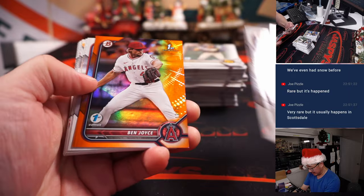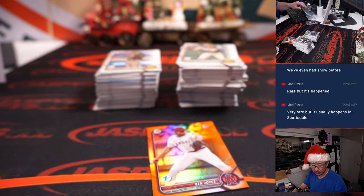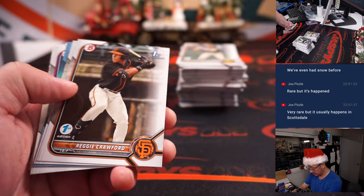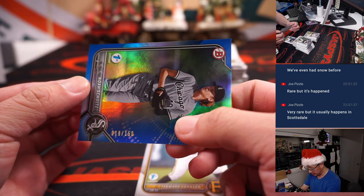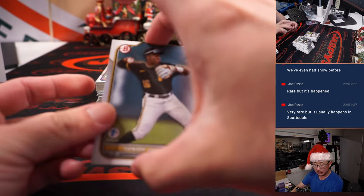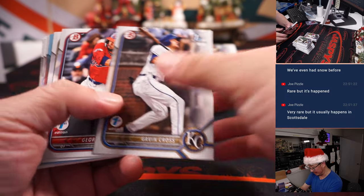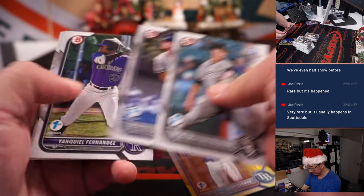All right, final box. We've got Ben Joyce, 12 out of 25 for the Halos — that's going to be for Michael and the Angels. There's Noah Schultz, 18 out of 150 — goes to Aaron in the White Sox. Tamar Johnson goes to Jonathan in the Pirates. It's very rare, but it usually happens — if it does, it happens in Scottsdale, okay, that's where I'm going to be. Got Ryan Cermak, 75.